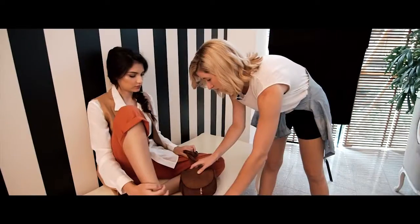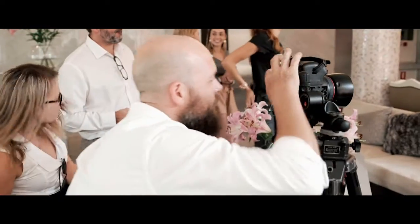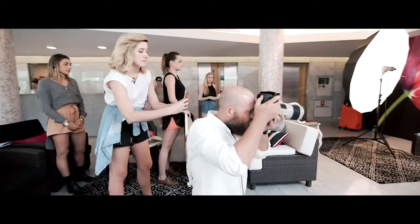I chose Brooke because I think she's got a very unique look. She's very streamlined and very suited for the autumn-winter collections that we're working with today.